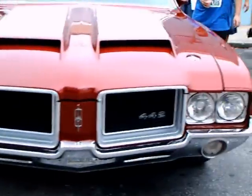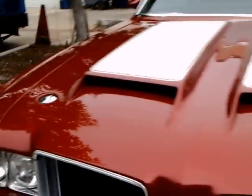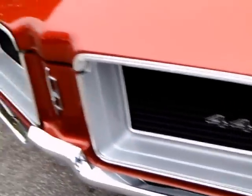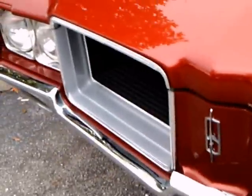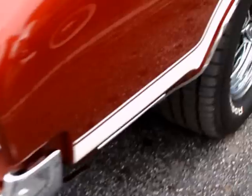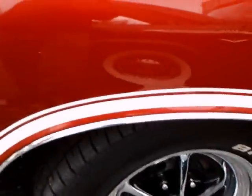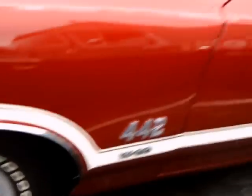This is a 1971 Oldsmobile Cutlass 442 2-door hardtop with a beautiful induction hood and dual air scoops. It has a W30 package, which is a 455 cubic inch engine with the higher horsepower W30 rating — 340 horsepower. Beautiful red with white striping and beautiful wheels.